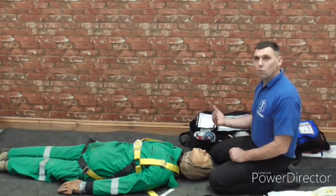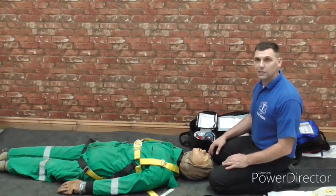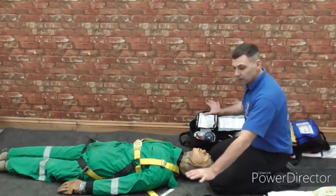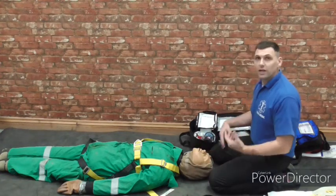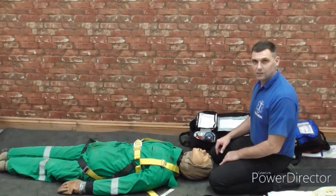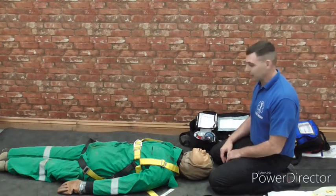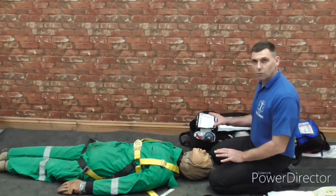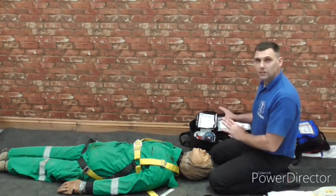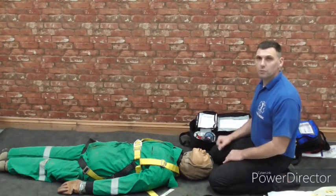We should always make people around us aware of potential trip hazards. As I've laid everything out — the AED, my bag, and even the patient — they are all potential trip hazards. So just verbally make sure people are aware of that. The bag layout is absolutely vital. If you get this right before an incident, the incident will run much, much smoother.